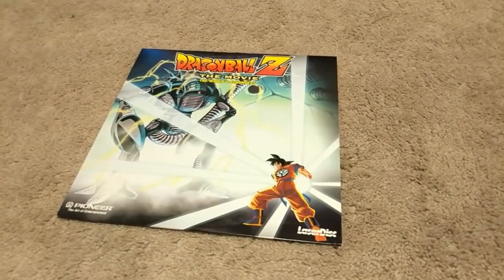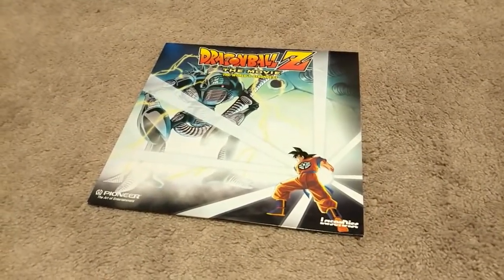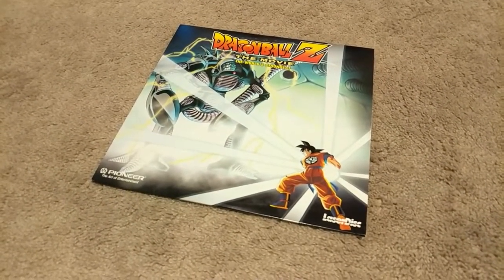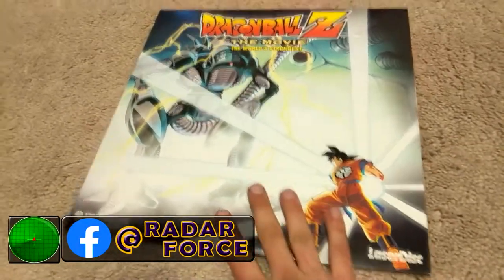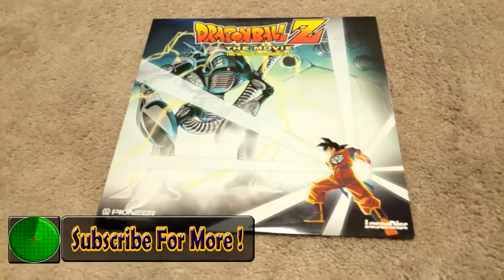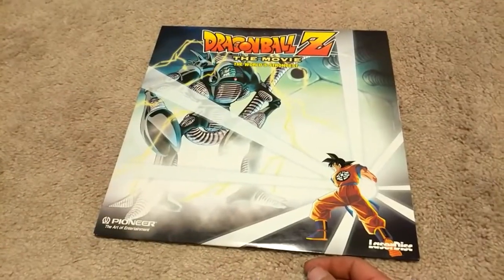What is going on guys? Today on this collection update video, I finally got this — the World's Strongest Laserdisc! Super rare, not the rarest thing obviously, but I've been hunting for these for six months, so that just goes to show how difficult it is to get.